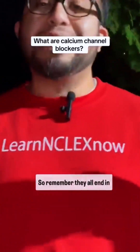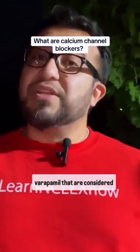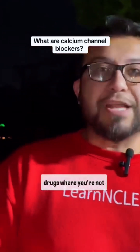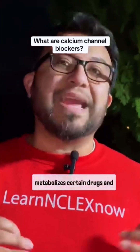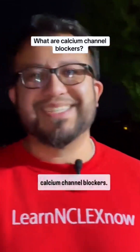Remember, they all end in -dipine — at least most of them — amlodipine, nifedipine. We also have diltiazem and verapamil, which are calcium channel blockers but do not end in -dipine. Those are drugs where you're not supposed to consume any grapefruit juice, because it cancels out a particular enzyme that the liver secretes, which metabolizes certain drugs, and that might cause abnormality in the absorption of the calcium channel blockers.